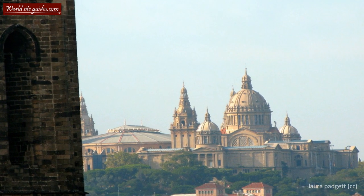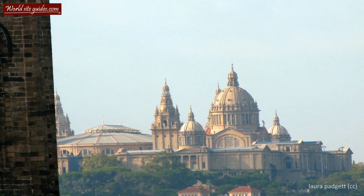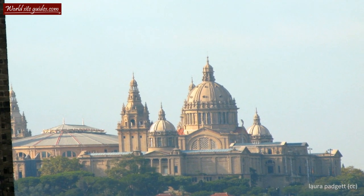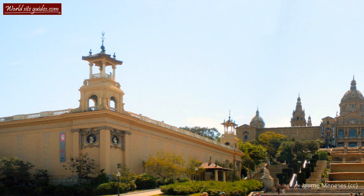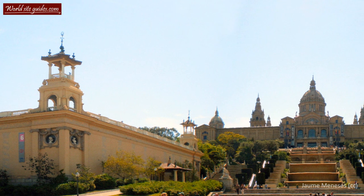Welcome to one of Barcelona's most impressive landmarks, the beautiful Palau Nacional. As we all know, looks can be deceiving, and many say that this is the case for this grand palace. While the palace appears to be a very old building, the truth is it is actually rather young.